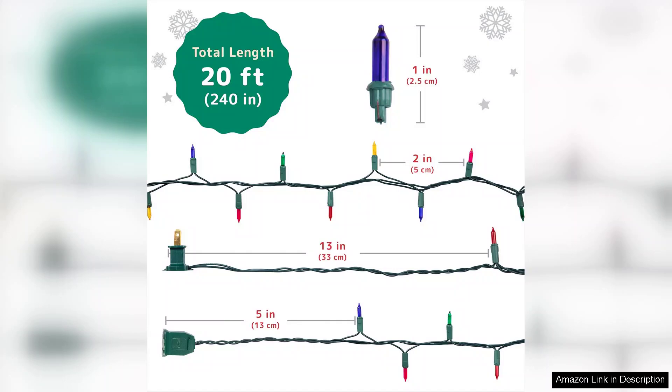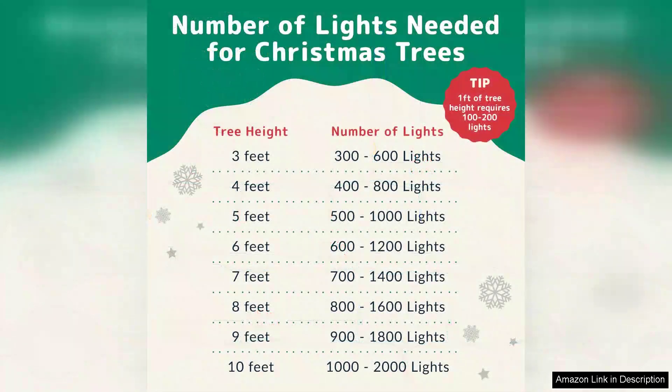The quality of the Prextix lights is commendable. They are sturdy and reliable, ensuring that you can enjoy them year after year. The incandescent bulbs do run a bit warmer than their LED counterparts, so it's essential to follow safety guidelines and not leave them unattended for long periods.